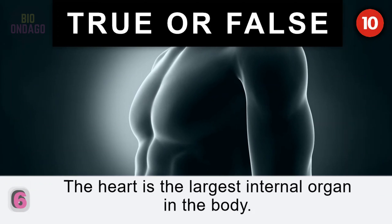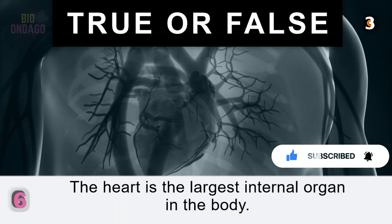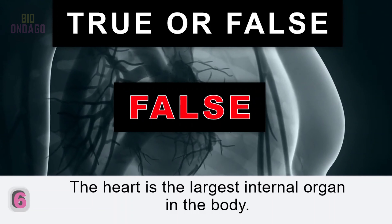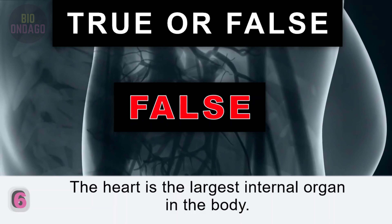Question 6. The heart is the largest internal organ in the body. False. The largest internal organ in the body is the liver, but the skin is the largest overall.